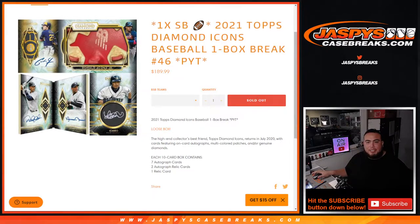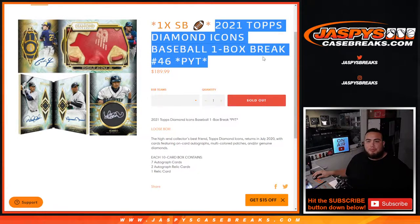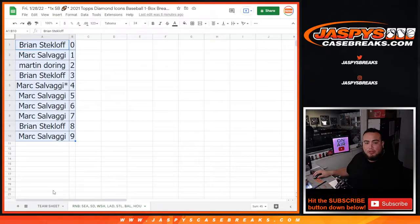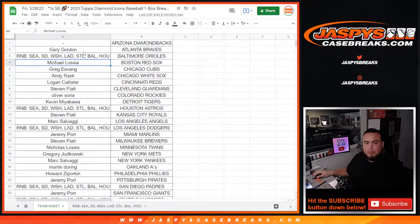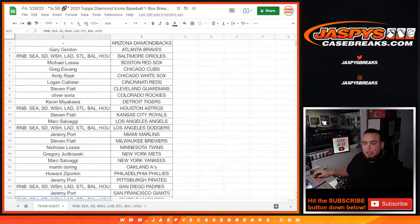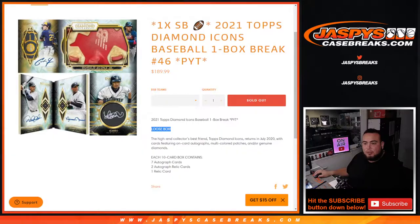What's up everybody, Jason here for JazBees Case Breaks dot com. Another Super Bowl Square promo break — sold out! 2021 Topps Diamond Icons Baseball, one box break, Pikachu number 46. These are from loose boxes, not from a sealed case. At the end of the break we're gonna take the customer names that bought in straight up, pull out the random number block teams, and number one gets a spot in the Super Bowl Squares promo.